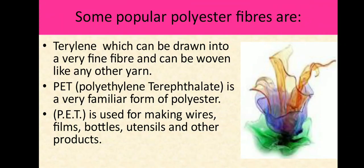Some popular polyester fibers are terrylene, which can be drawn into a very fine fiber and can be woven like any other yarn. PET is a very familiar form of polyester. PET is the abbreviation of the synthetic polymer called polyethylene terephthalate. PET can be made into a fiber or a plastic. It is used for making wires, films, bottles, utensils and other products.